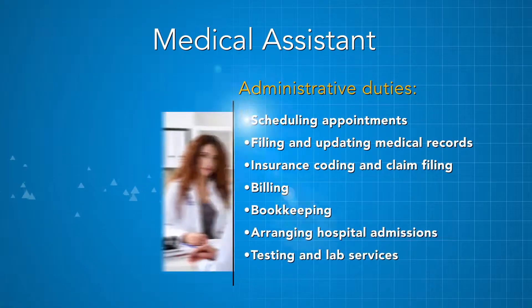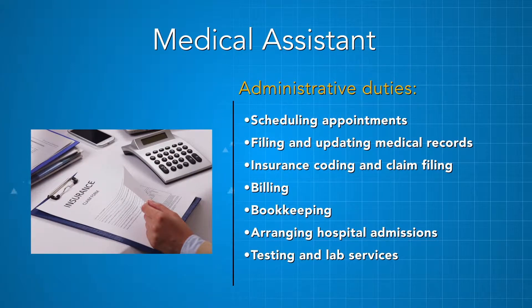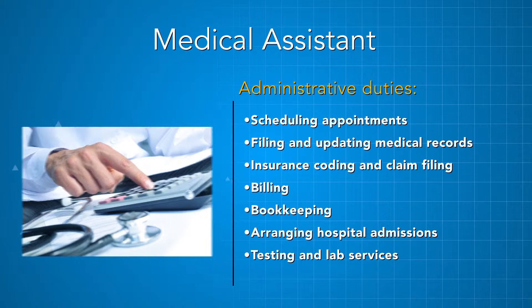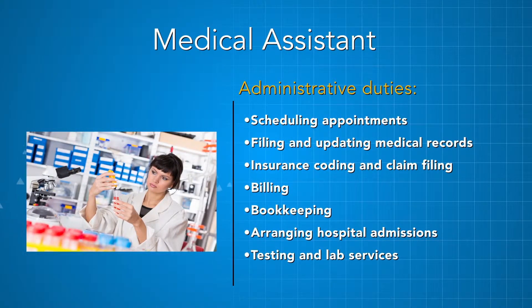Administrative duties may include scheduling appointments, filing and updating medical records, insurance coding and claim filing, third-party billing, bookkeeping, arranging hospital admissions, and testing and lab services.